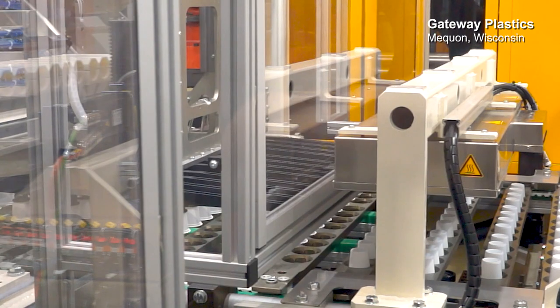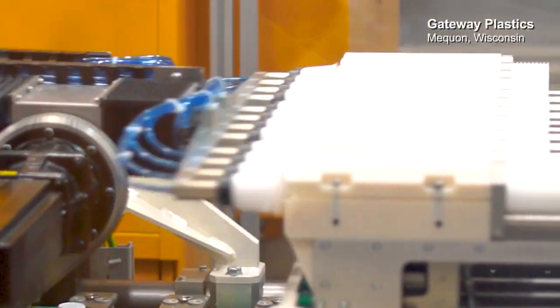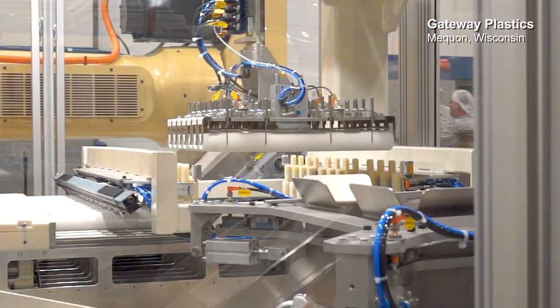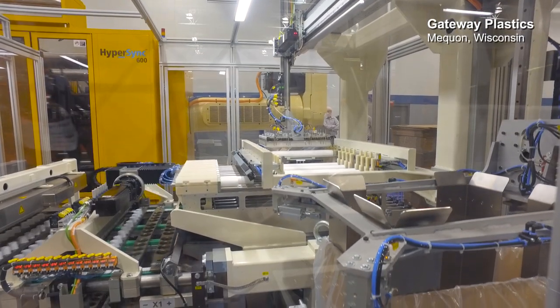Partnering with Husky on this barrier has had a great impact on our business. We've been able to have unique conversations with existing customers in a broader spectrum of products that we wouldn't have had before. This is our number one growth area and it will continue to be our growth area. Everybody needs a barrier in every application, they just don't know it yet. Husky is a partner that you can trust.